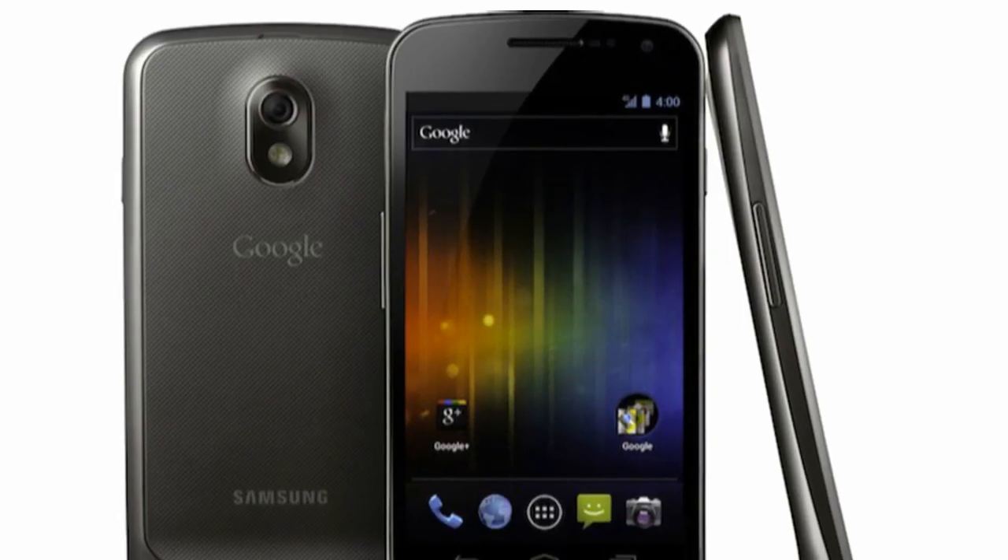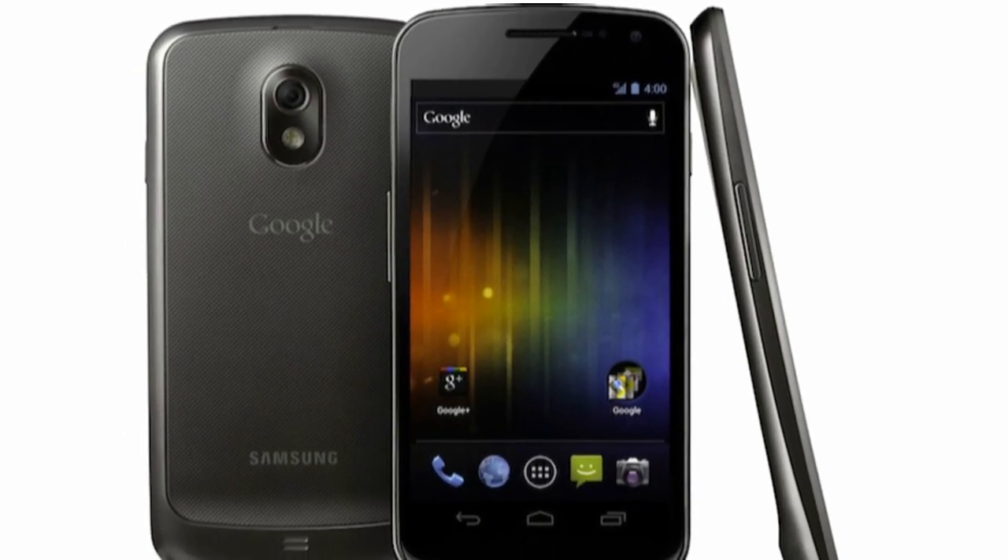This is Austin from D3 Enterprises, and today I'm here with a video going over my picks for the best Android Ice Cream Sandwich phones. The first phone is going to be the Samsung Galaxy Nexus. This was announced a couple of weeks ago and is going to be the first official phone to hit with Android 4.0, aka Ice Cream Sandwich.